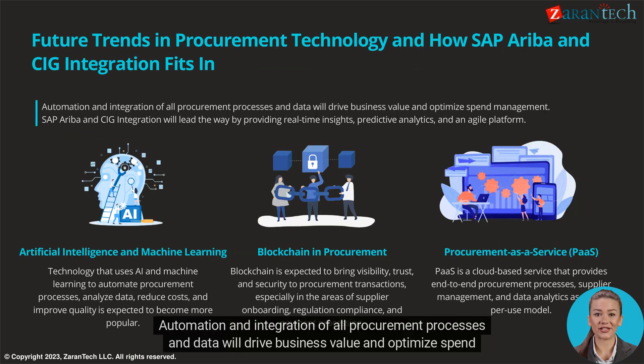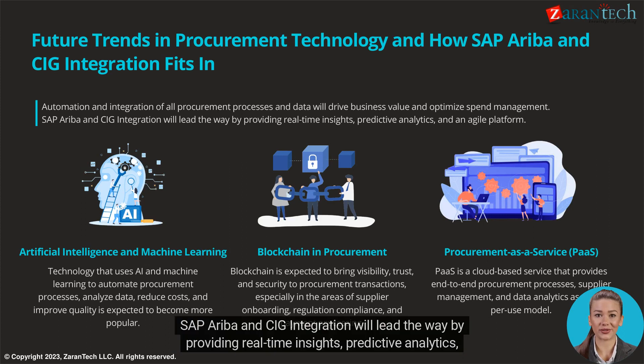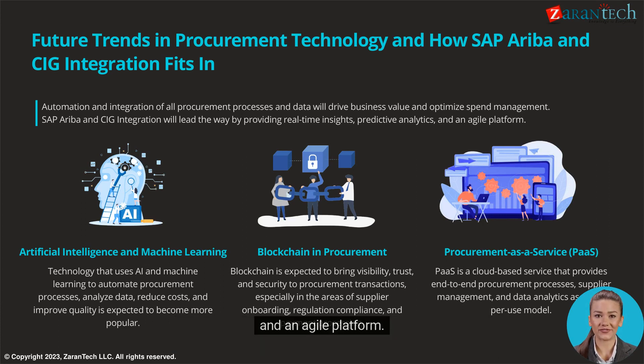Automation and integration of all procurement processes and data will drive business value and optimize spend management. SAP Ariba and CIG integration will lead the way by providing real-time insights, predictive analytics, and an agile platform.